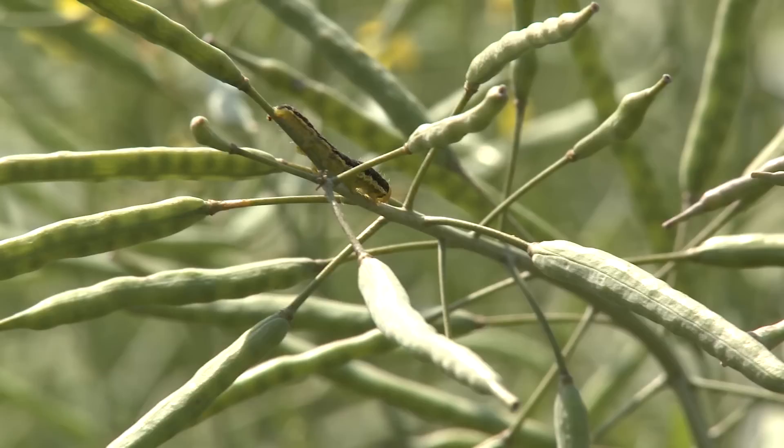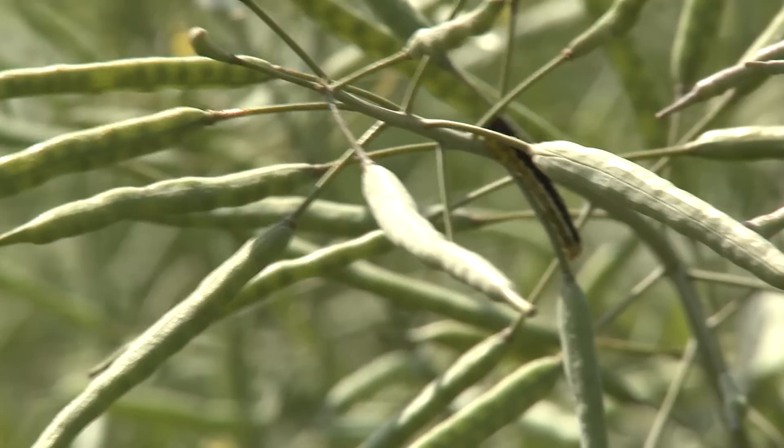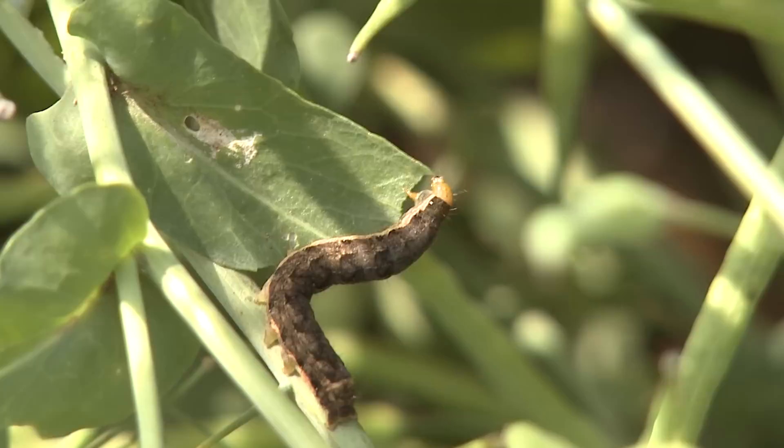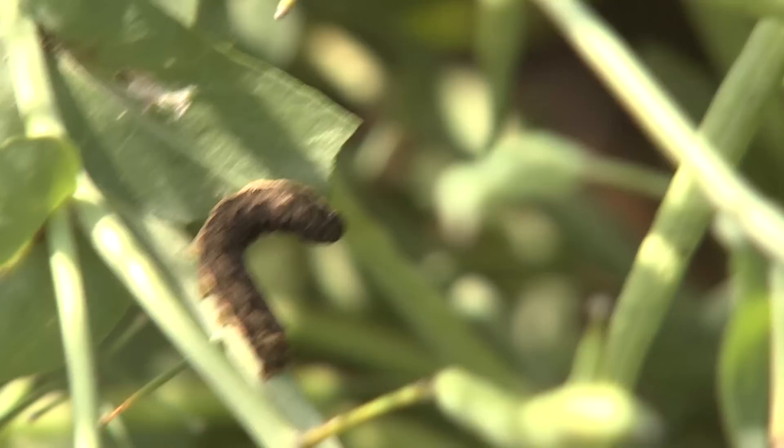I'm Scott Mears with Alberta Agriculture and Rural Development. Just a little bit of background on bertha armyworm. We maintain a trap line across Alberta, somewhere around 150 traps every year. This gives us an indication on whether or not we're going to have trouble with bertha armyworm, and based on those traps we can put out the warning for farmers to check their fields. Somewhere around 300 moths per trap is where we start to see problems, and the more moths we catch, the bigger the problem is.